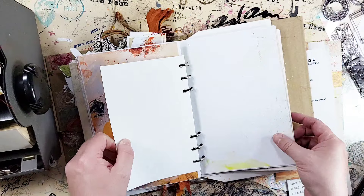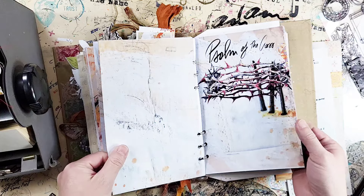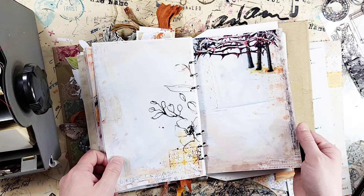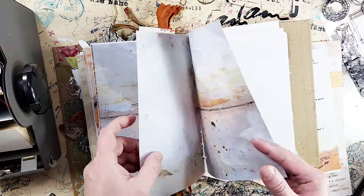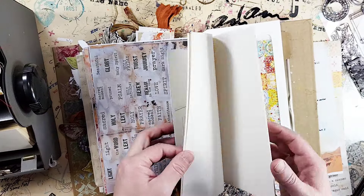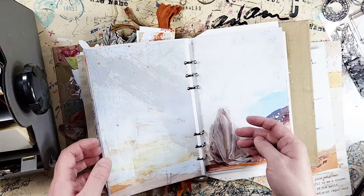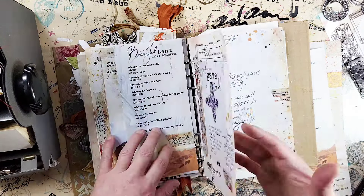I have many pages set up for journaling through the 40 days — I think I have probably more than I need. The icon of the cross is just so beautiful — such a wonderful way to meditate during this Lent. And you can easily switch pages around if one doesn't work for your current journaling, move it back, or bring another page forward. It's a beautiful setup and I'm very excited to work through the season.